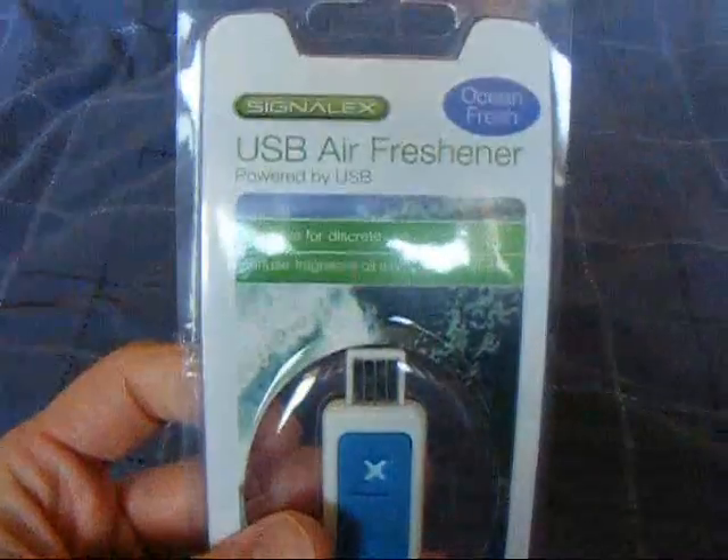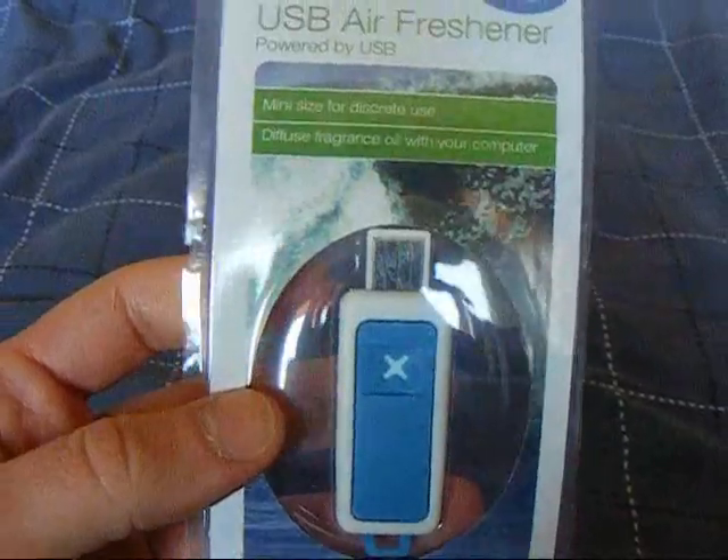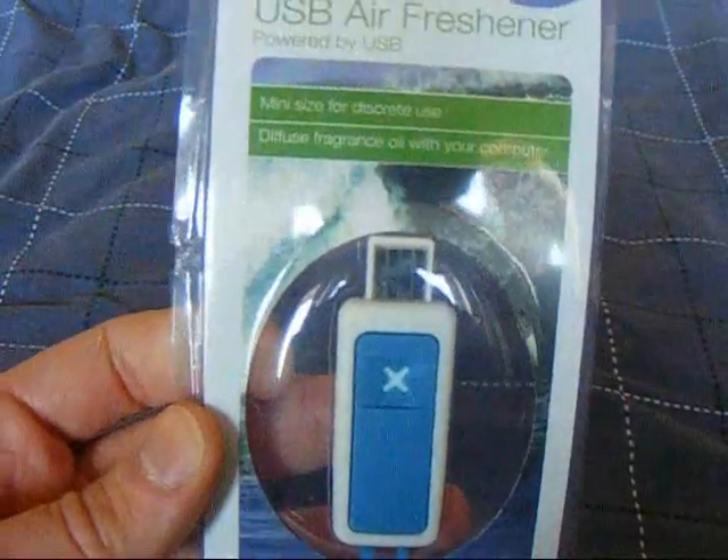Okay so the first thing I'm going to be looking at is a USB air freshener. Yes, a USB air freshener. I have no idea why this exists.